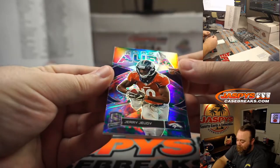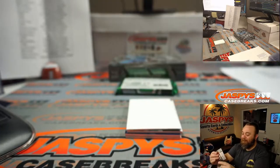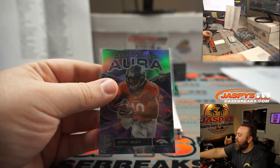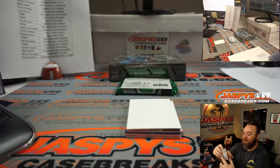There you go, rookie aura Denver Broncos random number block, Jerry Judy. These are so cool. 2 out of 5. Spot 2, Raphael Ponce. Congrats Raphael. Such a beautiful card.